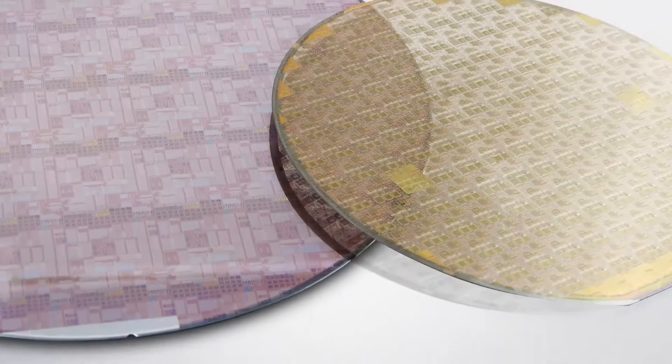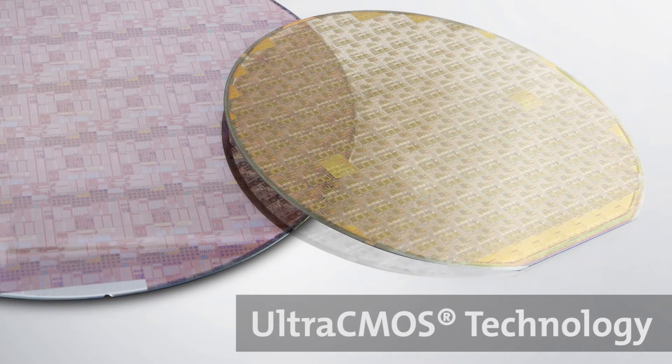Ultra CMOS Technology. What is Ultra CMOS Technology? Ultra CMOS Technology is the world's highest RF performance SOI technology. It is a supercharged CMOS technology targeted for RF applications.